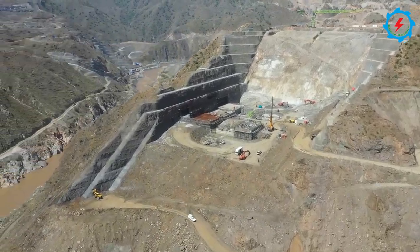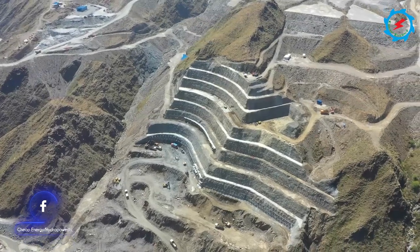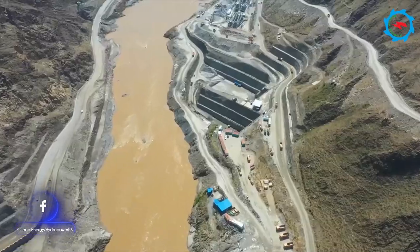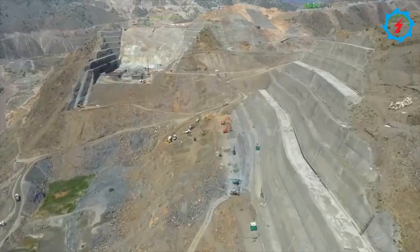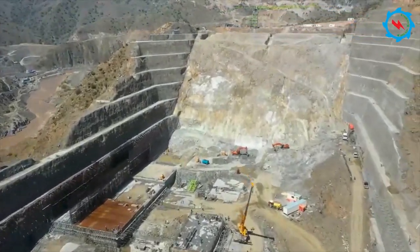The 800 megawatt Mohmand Dam has been under construction since September 2019 and is expected to be completed in mid 2025. Construction activities are in progress around the clock to meet the planned completion date. Let's witness the ongoing construction activities and progress achieved up to May 2023.